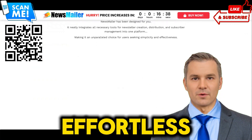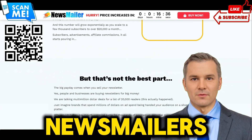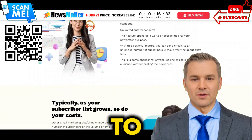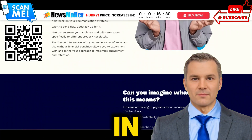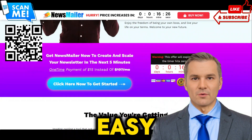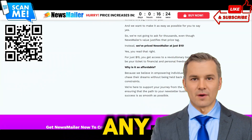Solutions offered by Newsmailer: Effortless newsletter creation. Newsmailer simplifies the entire newsletter creation process, allowing you to generate professional-quality newsletters in minutes, not hours. Our intuitive editor and design tools make it easy to craft stunning newsletters without any prior experience.